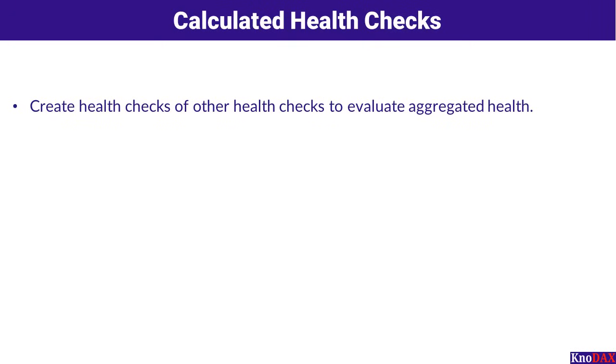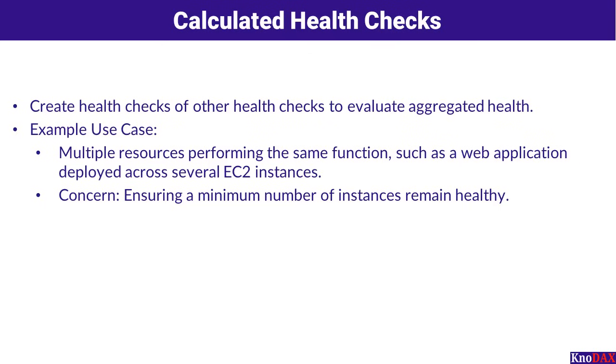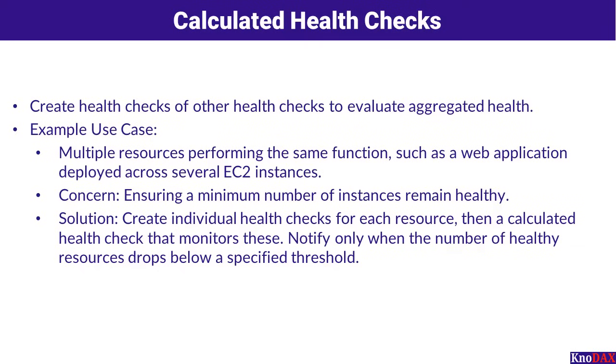Let's talk about calculated health checks. Amazon Route 53 also provides calculated health checks, allowing you to evaluate the aggregated health of multiple resources. Imagine you have multiple resources performing the same function, such as a web application deployed across several EC2 instances. Your primary concern is ensuring a minimum number of these instances remain healthy. You create individual health checks for each resource, then create a calculated health check that combines these individual checks. The calculated health check is configured to notify you only when the number of healthy resources falls below a specified threshold, ensuring you are alerted when it truly matters.